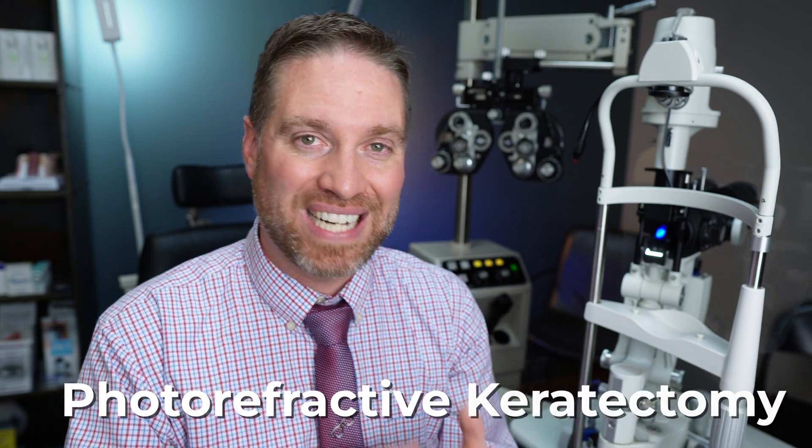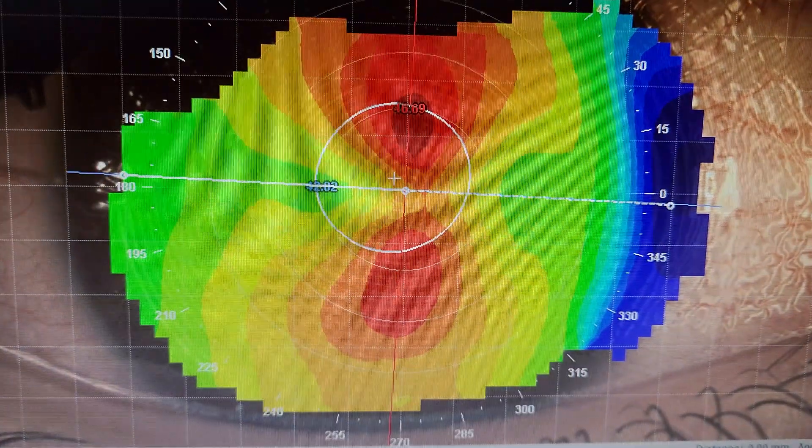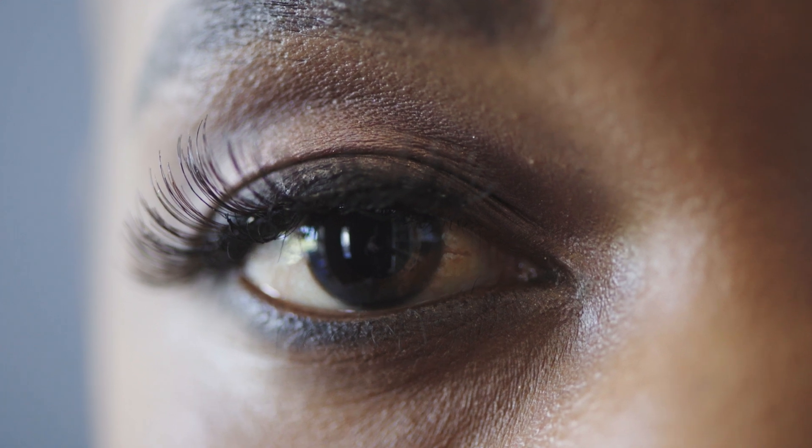Another possible future option is TG-PRK, or topography-guided photorefractive keratectomy. PRK is an alternative to LASIK, but TG-PRK uses a corneal topography map of the keratoconic eye to identify the steep parts of the cone and the flat areas. That data drives a targeted PRK to reshape the cornea to a more regular form — not to perform standard refractive surgery, but to reshape the cornea so that vision and contact lens correction can actually be improved.